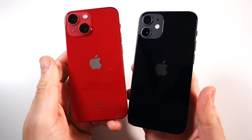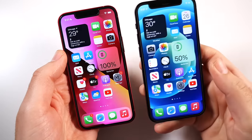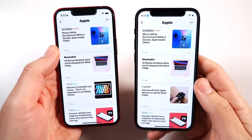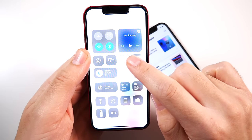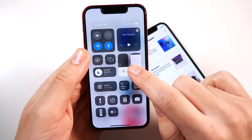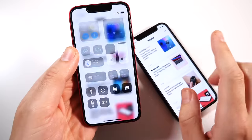When discussing the displays, we're looking at Super Retina XDR OLED HDR10-supported displays on both. One key difference is the iPhone 13 mini can get brighter than the iPhone 12 mini, and that's very important — when you're outside you can see it even better, which on a smaller screen is very useful.